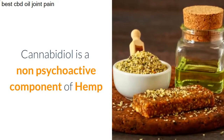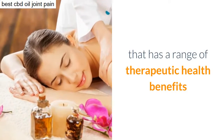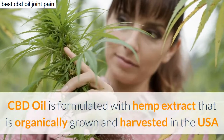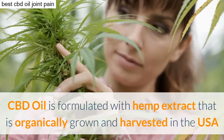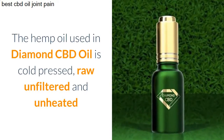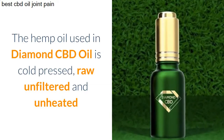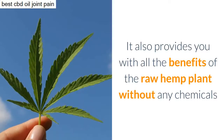Cannabidiol is a non-psychoactive component of hemp that has a range of therapeutic health benefits. CBD oil is formulated with hemp extract that is organically grown and harvested in the USA. The hemp oil used in Diamond CBD oil is cold pressed, raw, unfiltered, and unheated, providing all the benefits of the raw hemp plant.